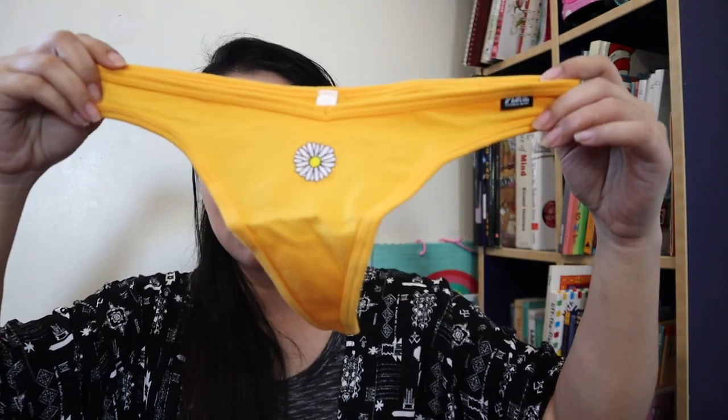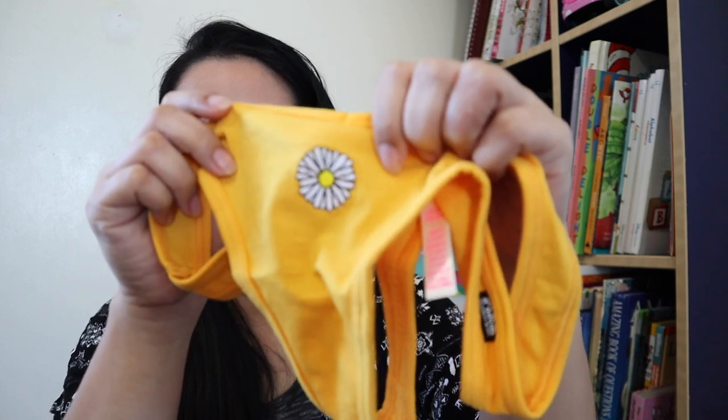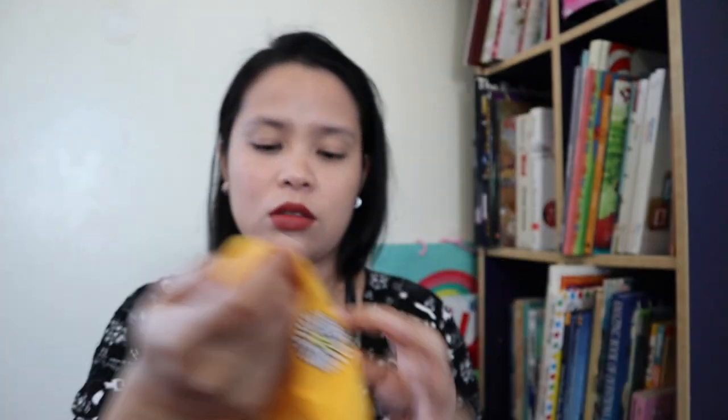This one is very nice — bright color, and it has a flower detail in the middle. Let me focus. It has a flower in the middle — I thought it was a sunflower, but it's actually a daisy. Sorry guys! And this is a thong.